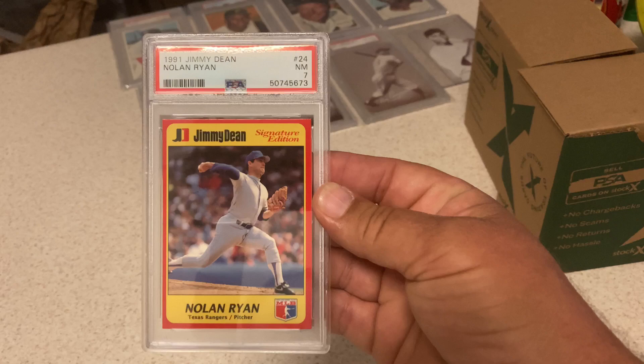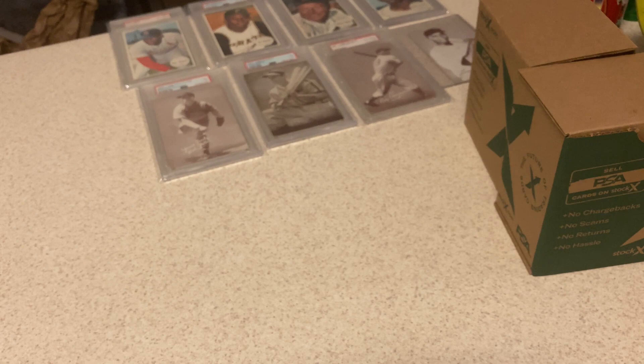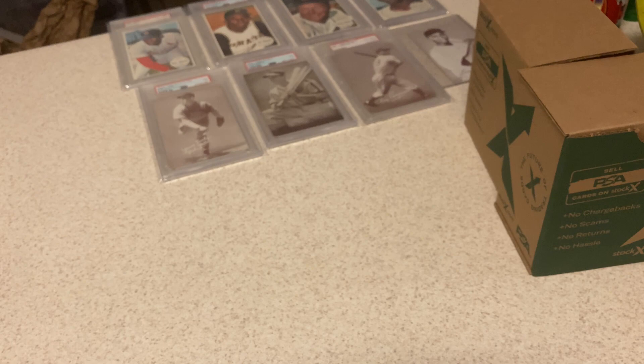Here's '91 Jimmy Dean sausage cards — for those of you that are breakfast fans. The Nolan Ryan got a 7. It is off center, off left to right. Still a really cool card, glad to have it slabbed. Griffey Jr., same Jimmy Deans — got an 8. Very excited about that one. Take you back to the '91 Jimmy Deans.